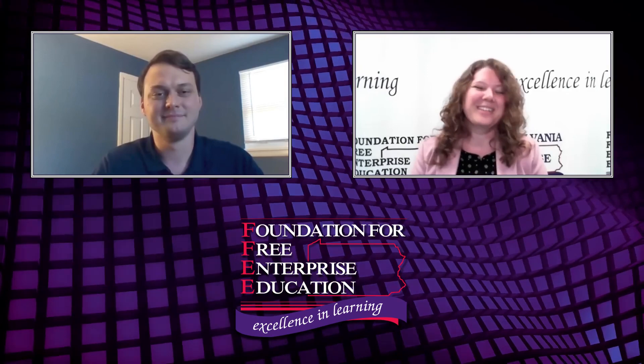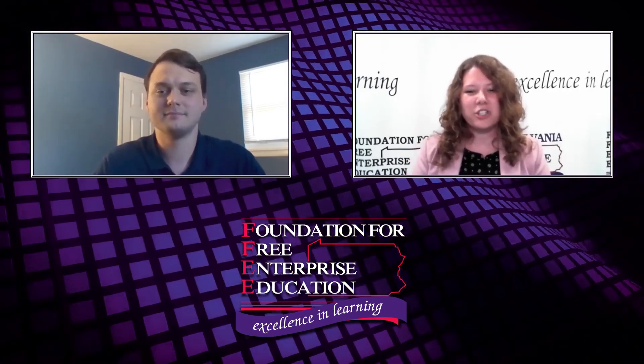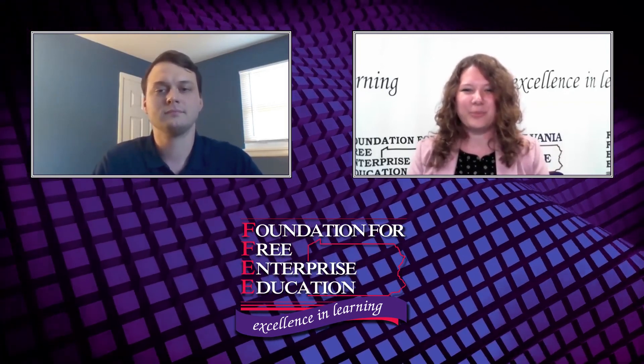We sure do. Thank you again. And finally, if you have any follow-up questions for Jeremy, or if you'd like to connect with him directly, his contact information will follow at the conclusion of this interview. Thanks for watching.